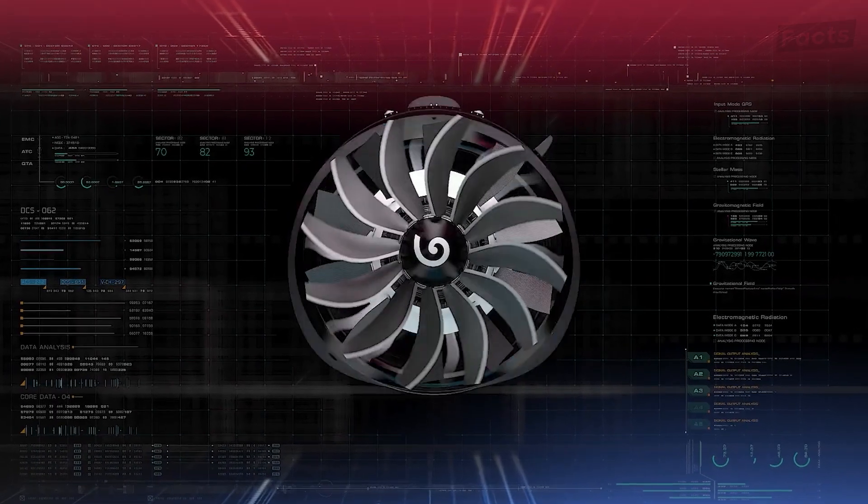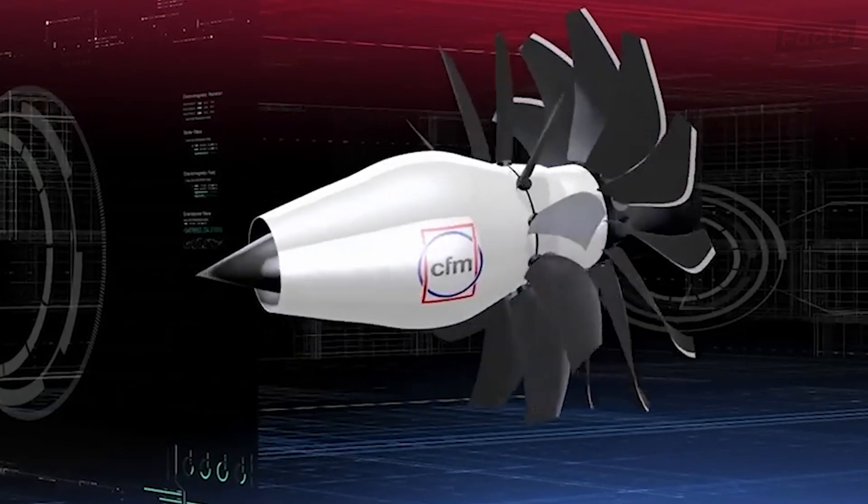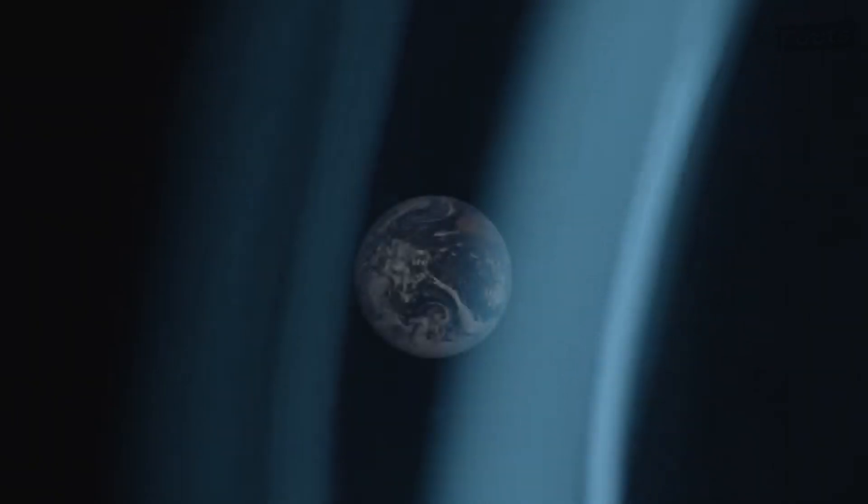In order to truly understand how far CFM plans to push the boundaries of aerospace engineering, we first need to look back at where aircraft engines began.